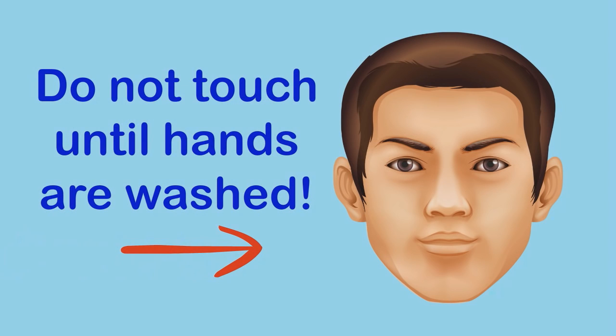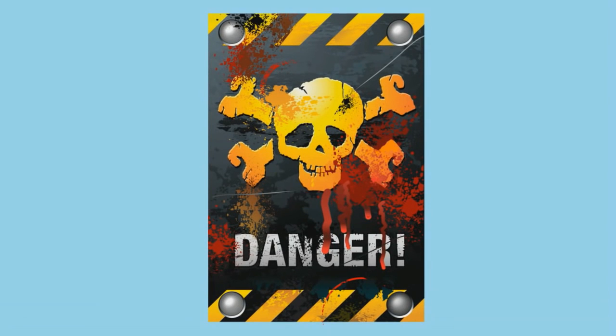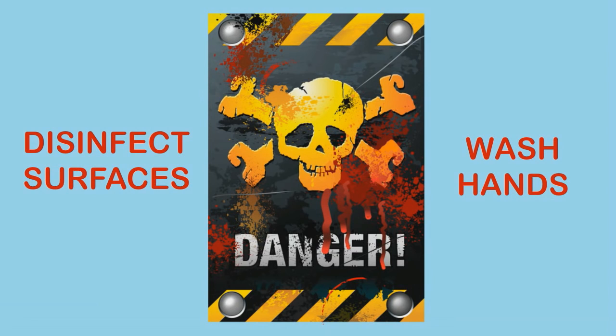Never touch clean objects with contaminated gloves and avoid touching your face, eyes, nose, or mouth until after you have washed your hands. Protect yourself from blood-borne pathogens, use appropriate disinfecting agents, and use proper hand washing techniques. Thanks for watching, and have a safe day.